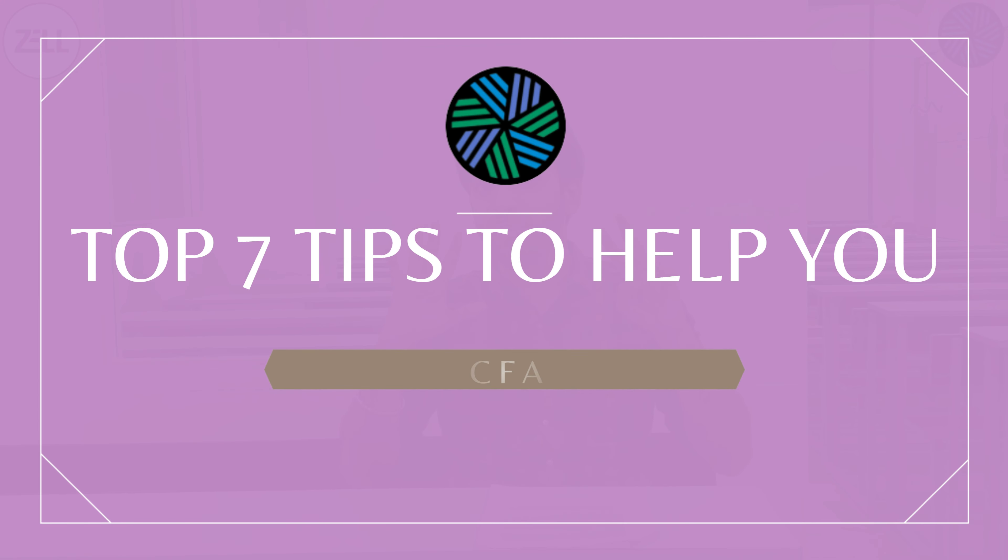This is one of the most awaited videos for us since a lot of students are asking for it. Our ACCA tips worked really well and people want us to do the same thing for CFA. So here are our top 7 tips to help you pass CFA Level 1.